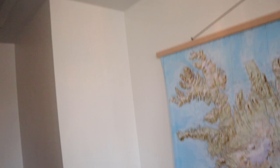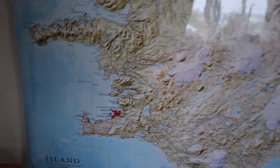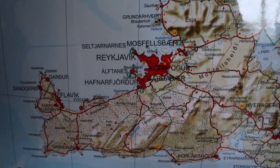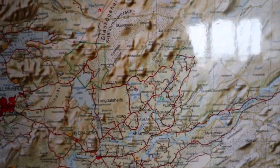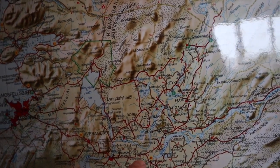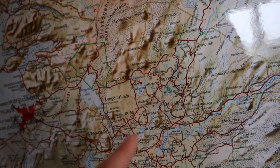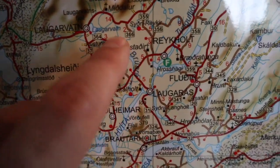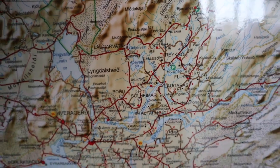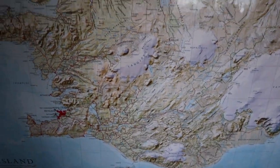We were fishing a river called Brúará. This is a map of Iceland — Reykjavík is here, and Brúará is not that far away, about an hour's drive. It is exactly here. I hope you enjoy the video.